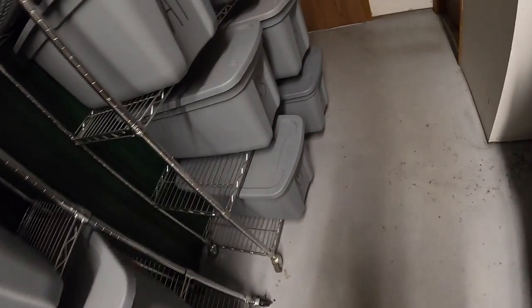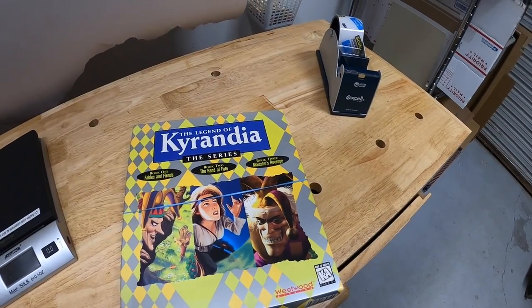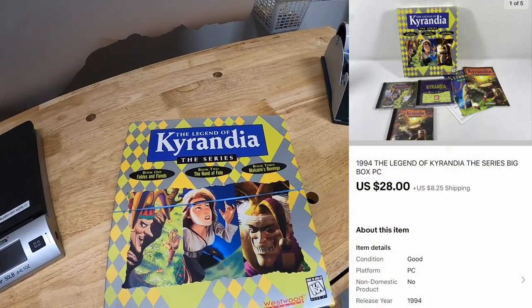It's Friday morning. I have 15 eBay orders to ship out, and after this I'm going over to my antique mall to restock some stuff. First thing I'm pulling is a PC game in A4: The Legend of Kyrandia. I got this in Fort Wayne about three or four months ago as a bulk buy. I sent out about 15 or 20 offers yesterday, this was one of them — $28 plus shipping — and they accepted.